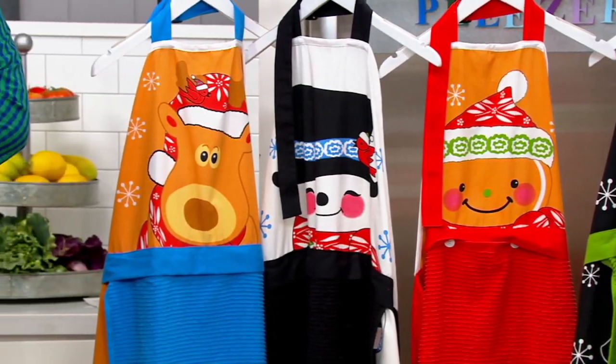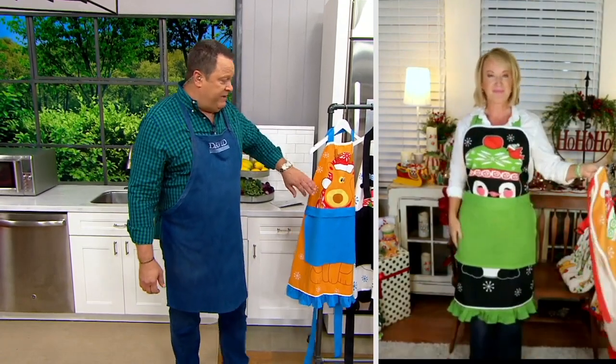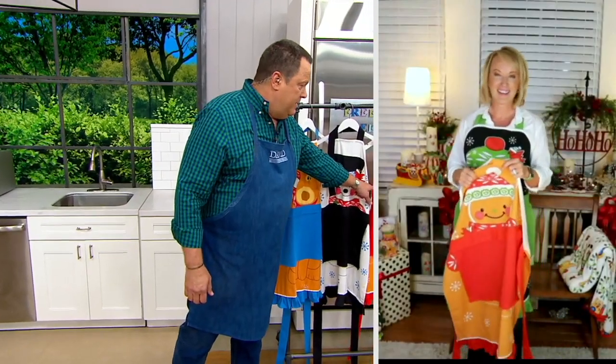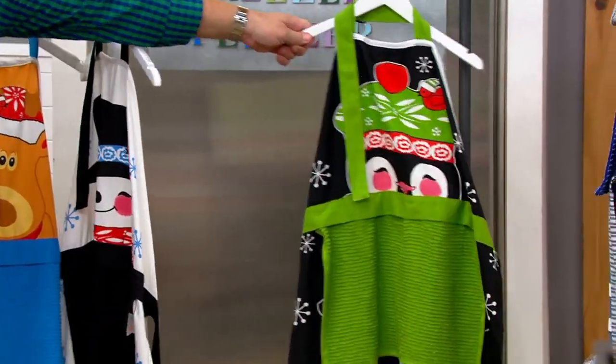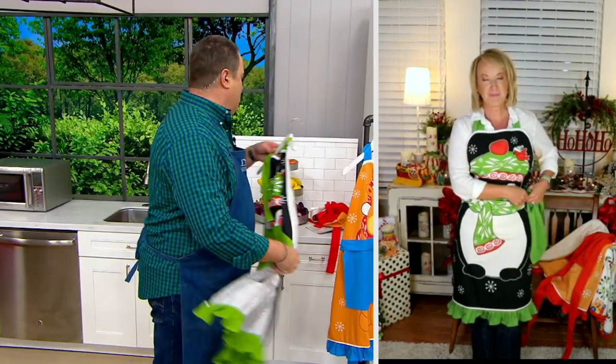Here's an update: we began with 5,000 character aprons. Reindeer: 800 left. Snowman: 500 left. Gingerbread just sold out — gingerbread is gone. Penguin: 150 left. I can't stress enough: these ship right now, tonight, today. If you order this, we're going to get it into a package and get it on its way to you. Don't wait — get yours now. We have hundreds of people waiting to place an order on QVC.com and the mobile app. Penguin just sold out — penguin is gone.